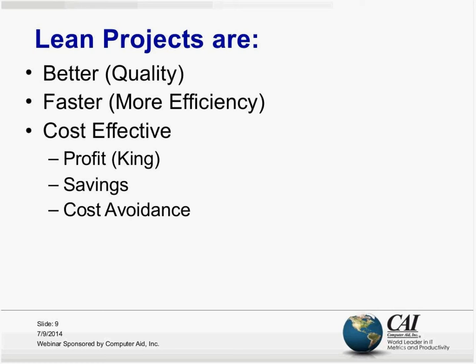We are going to use the word 'better' to represent quality. We're going to use the word 'faster' to mean more efficient, because you could have a process improvement that's faster but not really better — so 'faster' means more efficient. Cost effective actually has three separate buckets. Profit is always king — if I say I have a process improvement project that's going to make you money, people are going to listen. The other things that fall under cost effective in a lean project are savings and cost avoidance.